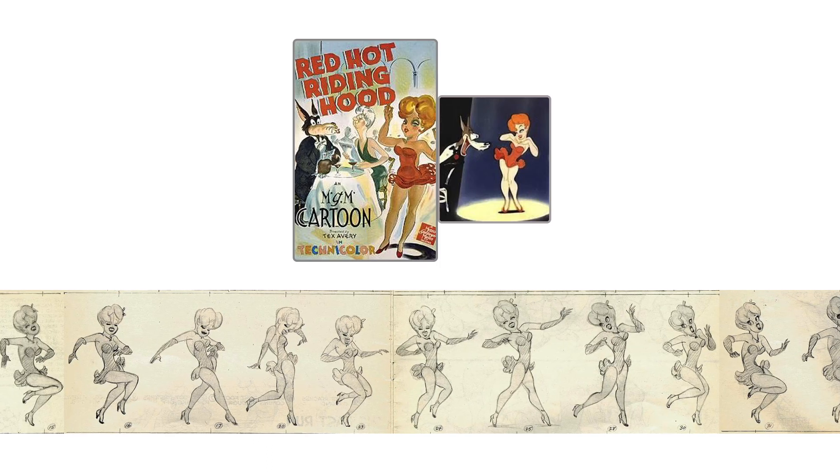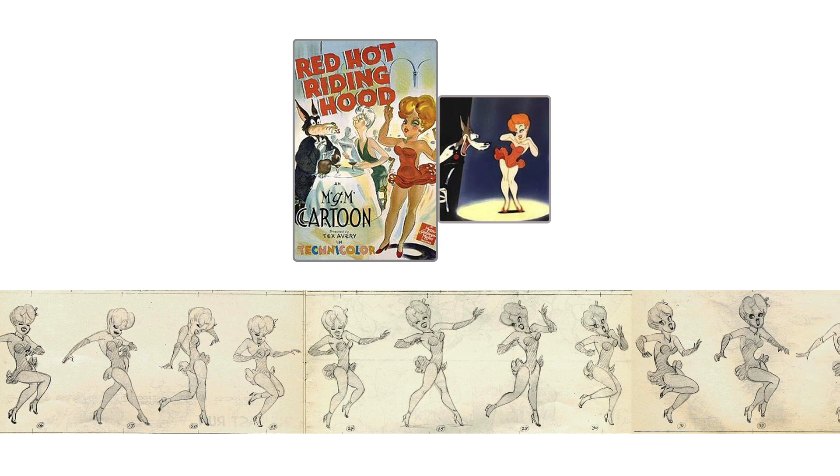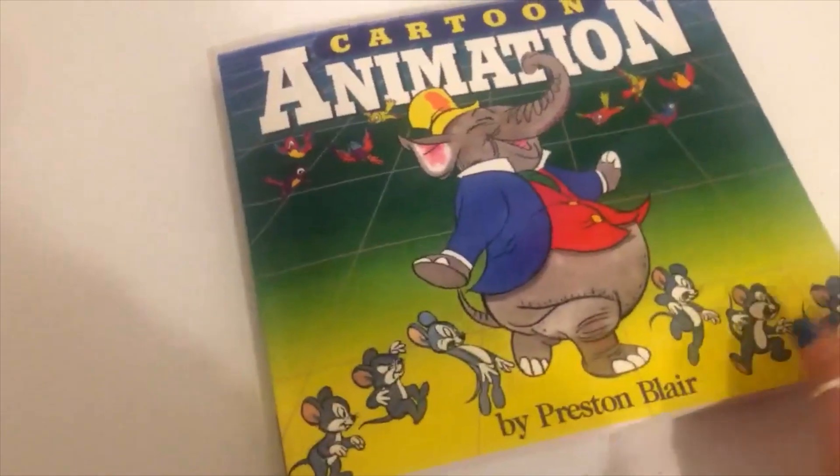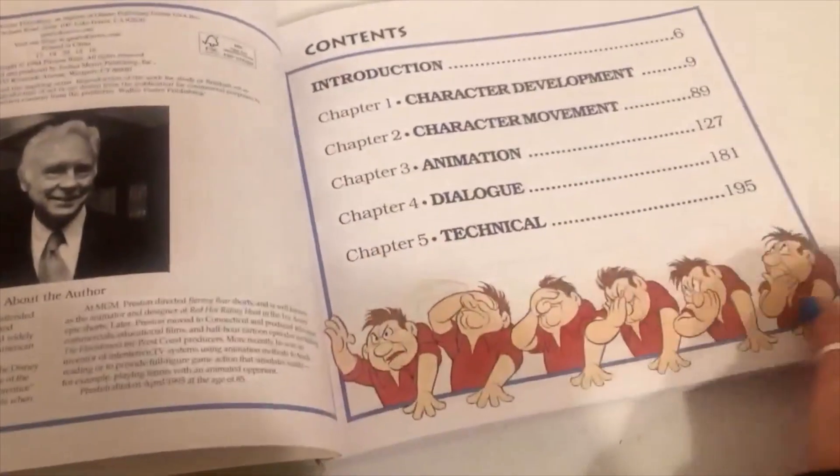He also worked for Metro-Goldwyn-Mayer. One of his more memorable works is The Red Hot Riding Hood. Blair published several books, and Cartoon Animation is a fusion of these previous books. It has a first part about drawings and how to develop a character, the construction of a character.